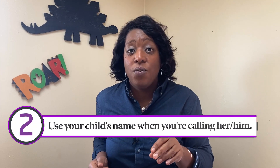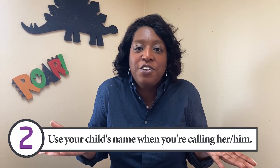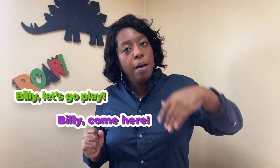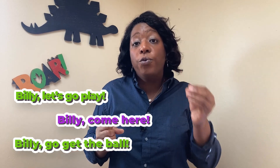The second thing you can do is use your child's name when you're calling them. Say it in context frequently — for example: 'Billy, hey, let's go play.' 'Billy, come here.' 'Billy, go get the ball.' Using their name frequently gets them trained to hearing it and responding to it.